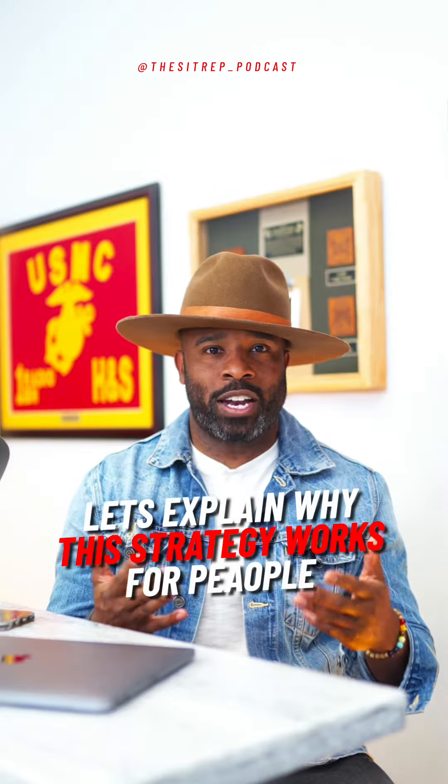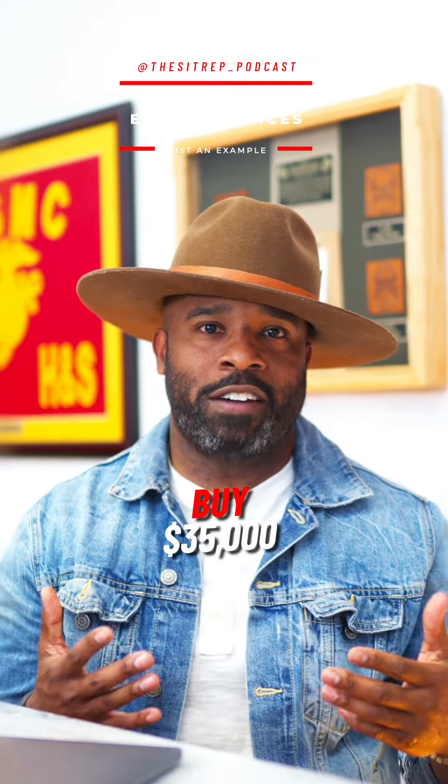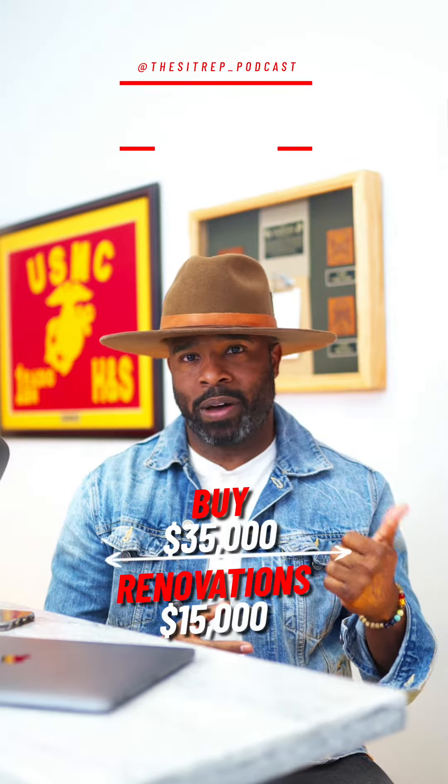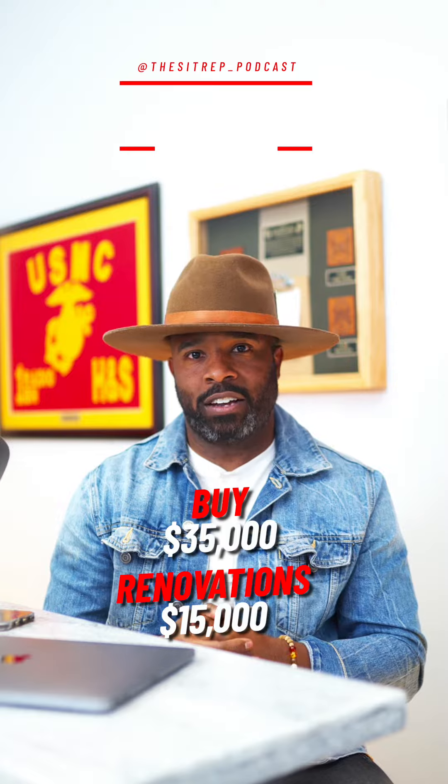Let's explain why this strategy works. Let's say I bought a property for $35,000 and put $15,000 into the property. The buy is for $35,000 and the renovate is for $15,000.